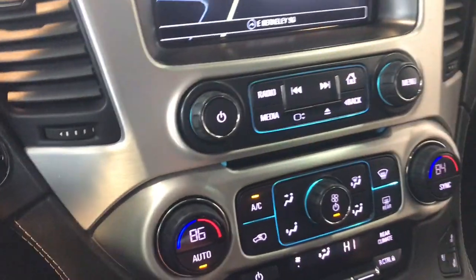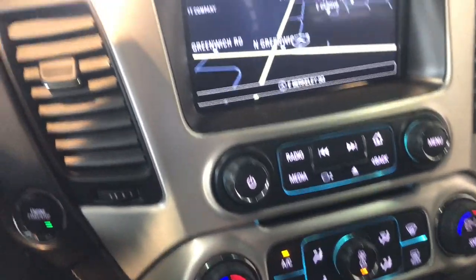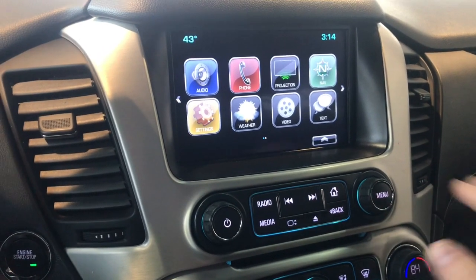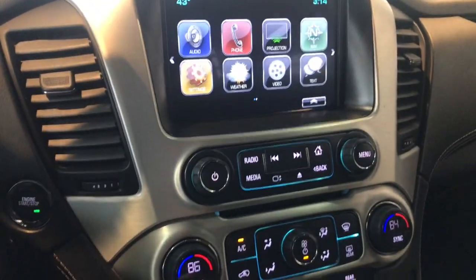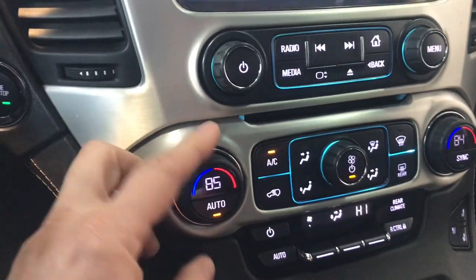There's your mileage — just over 45,000. I love the setup here in the middle; lots of buttons, which I like. There is a nice navigation screen too, but I do like the fact that it has physical buttons in places — not quite as hard to use, in my opinion.